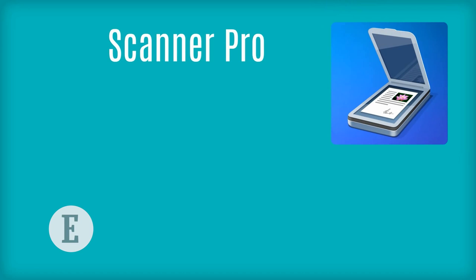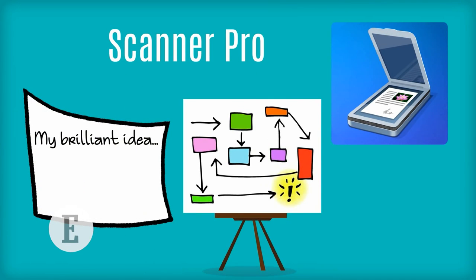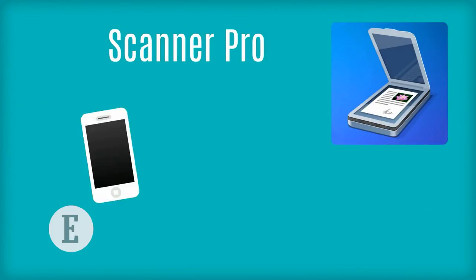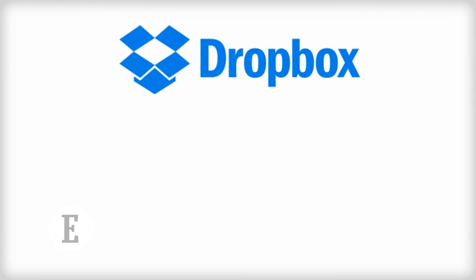Scanner Pro: scribbling brilliant ideas on the back of a napkin or writing a process on a whiteboard are solutions that get easily washed away. Scanner Pro transforms your iPhone and iPad into portable scanners, so next time you have a bright idea, you know which app to tap on.